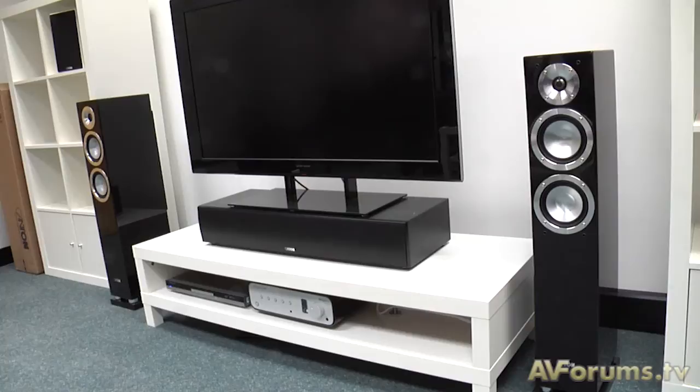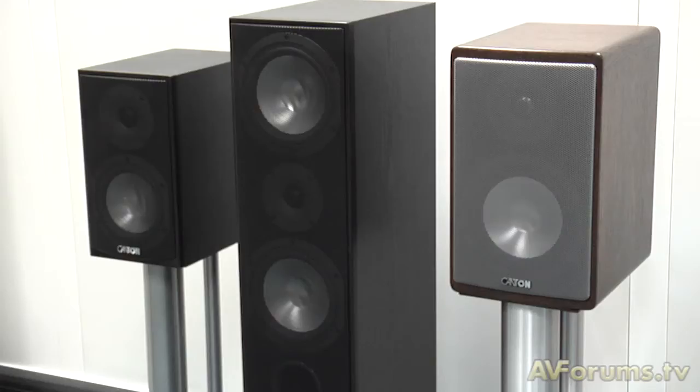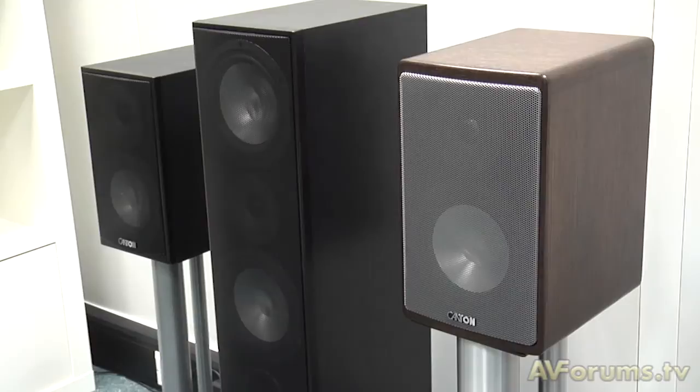Going further down the range we come to the Chrono SL series, and one product specifically to note is the 570. It's been designed to give all the presence of a floor-standing speaker while enabling it to work in a much smaller room, so you don't get the boom and resonances you might get from a much bigger speaker in a small space. From there we go down to the Chrono series, where the technology is very similar to the Chrono SL, yet the cabinet is finished in a wood-effect finish while still keeping the same gloss frontage of the Chrono SL series.